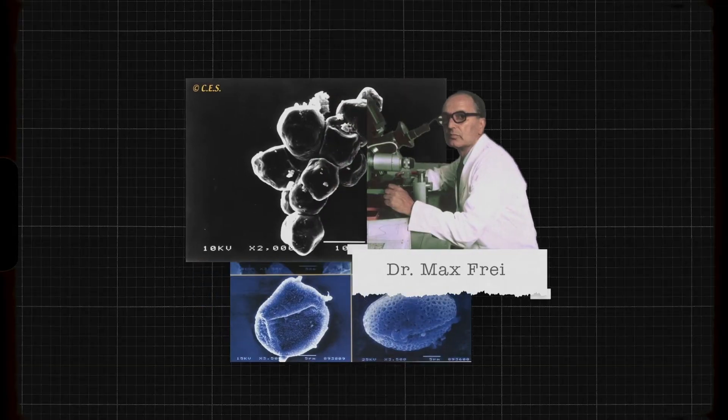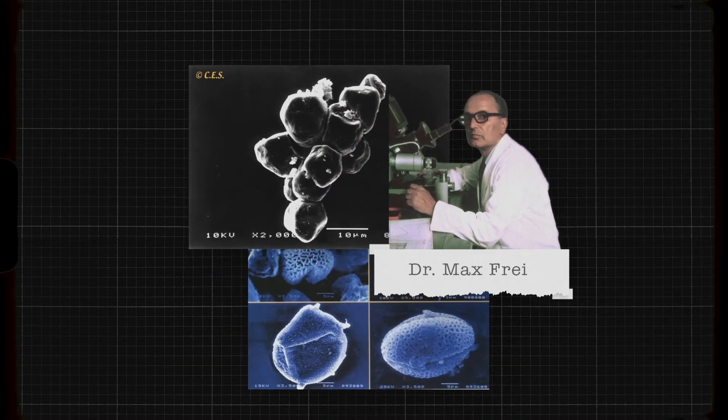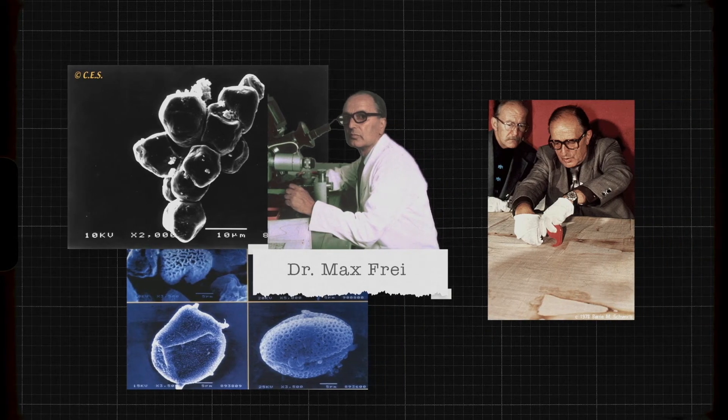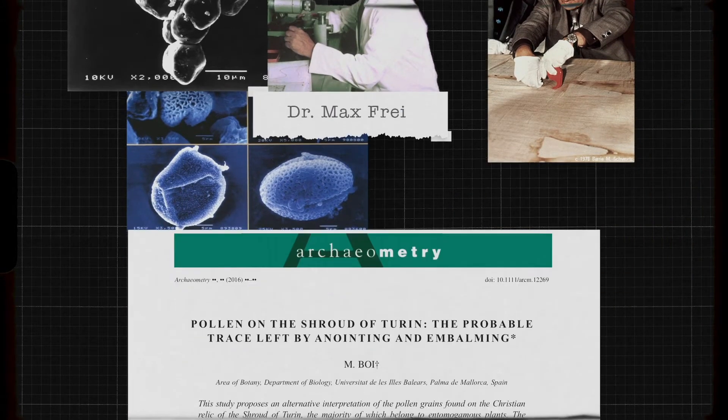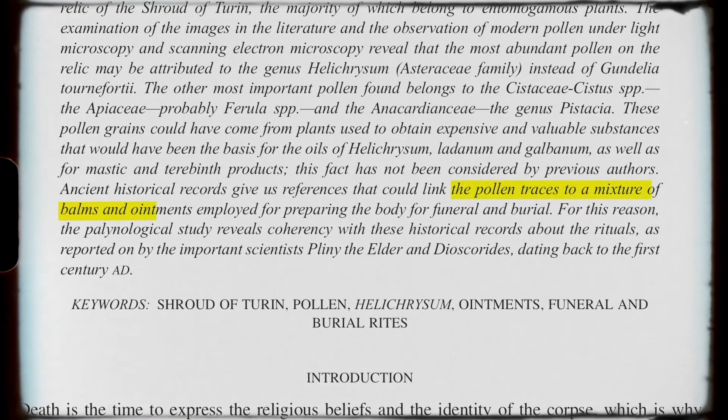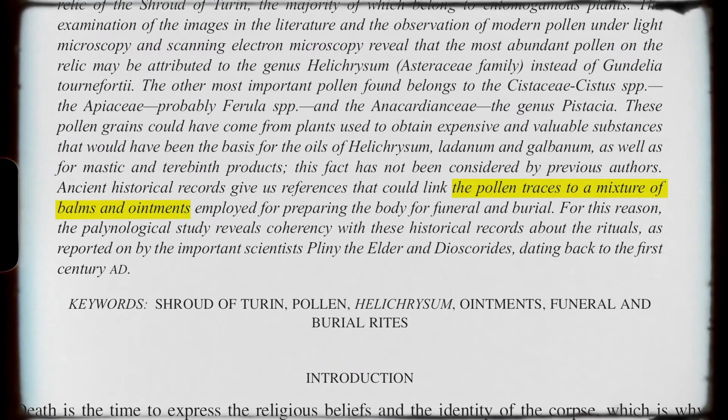However, his work has been called into question due to lack of methodological information and was interrupted by his death, prompting criticism. Recent research suggests that the pollen grains found on the Turin Shroud are probably residues of a mixture of herbs and ointments utilized during ancient burial customs, compatible with the 1st century AD.